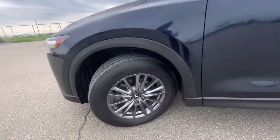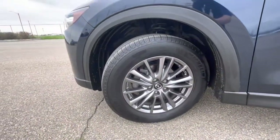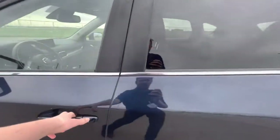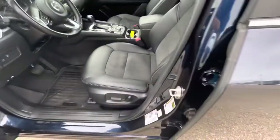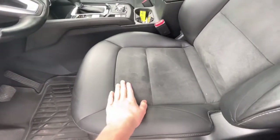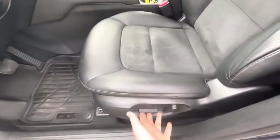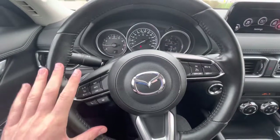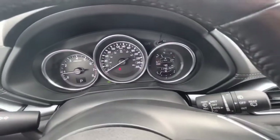Around the side you have 17-inch alloy wheels with Michelin all-season tires. Coming inside, you'll find very well-kept leather seats with suede inserts — these are going to be powered as well as heated. You're also going to find a heated steering wheel.